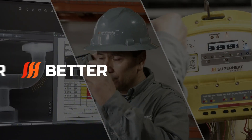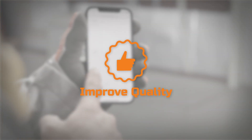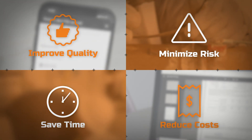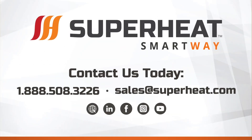Better. Safer. Faster. Our SmartWay process improves quality, minimizes risks, saves time, and reduces costs. SuperHeat — advancing heat treatment for the digital marketplace. Contact us today to see how our SmartWay process can ensure success on your next project.